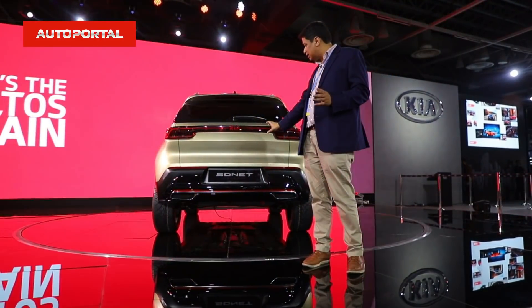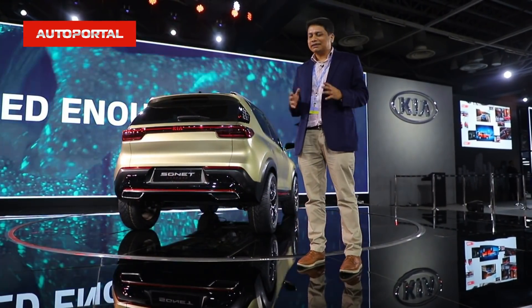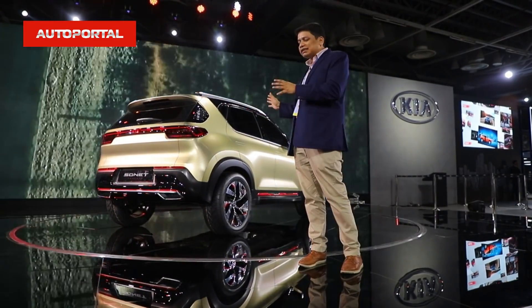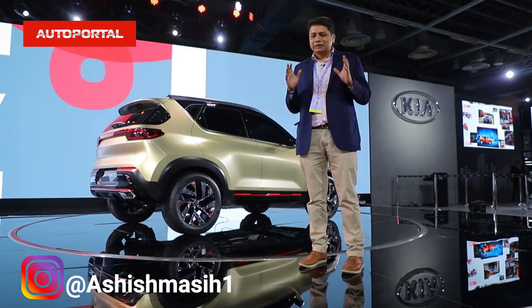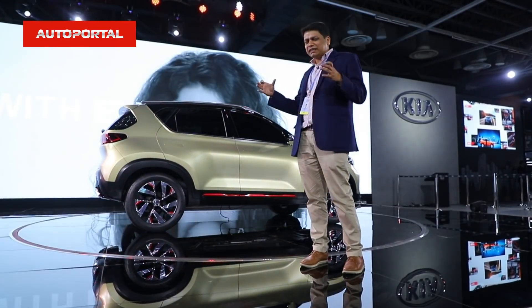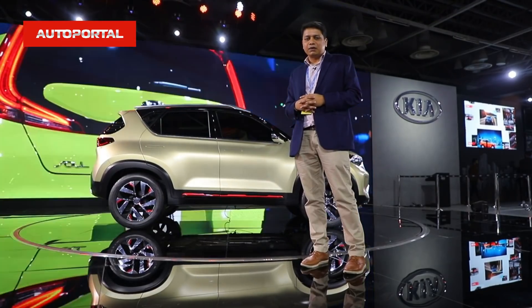Here at the Kia stand, the highlight is the Sonet concept — a sub-4-meter compact SUV that will take on the likes of the Hyundai Venue, Maruti Suzuki Vitara Brezza, and Tata Nexon. This car looks really smashing; in fact, it looks like a miniature version of the Kia Seltos, which is already a runaway hit in the Indian market.